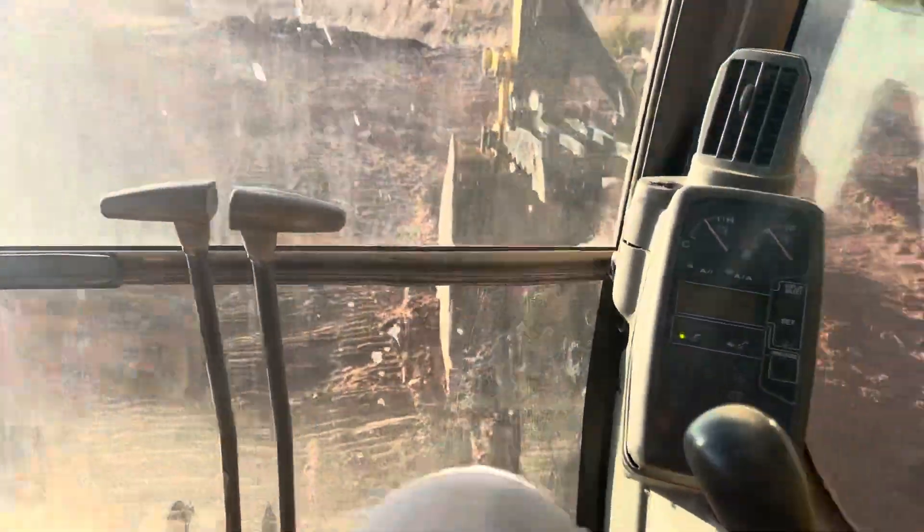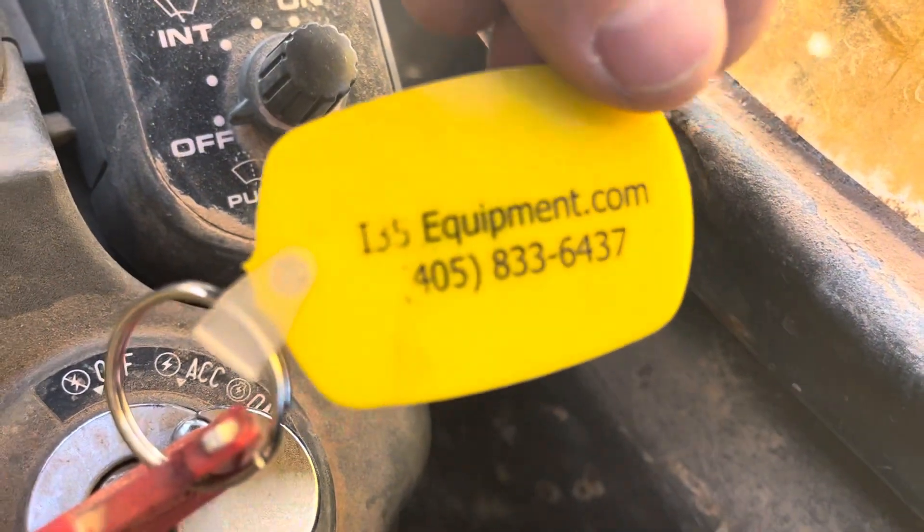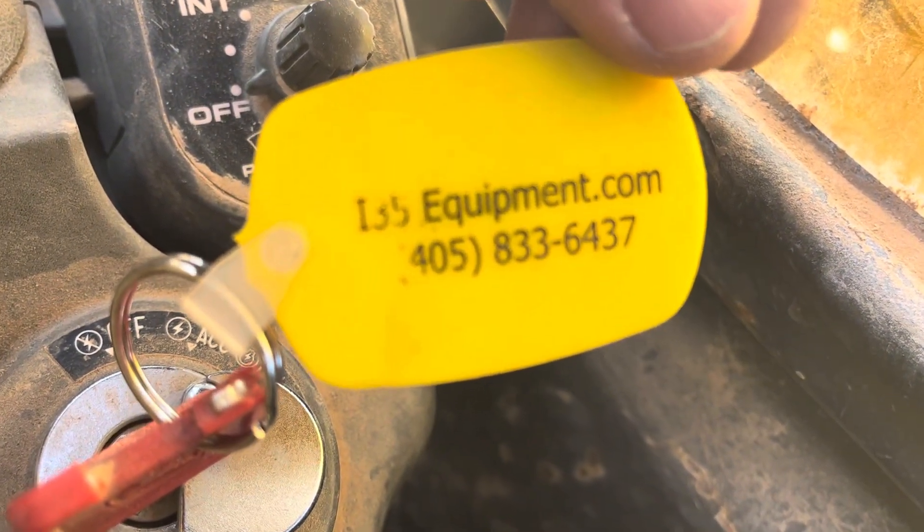Just call with any questions. As always, you can see our full and up-to-date inventory of equipment online at www.i35equipment.com. Happy to answer any questions. Thanks for watching, have a great day.